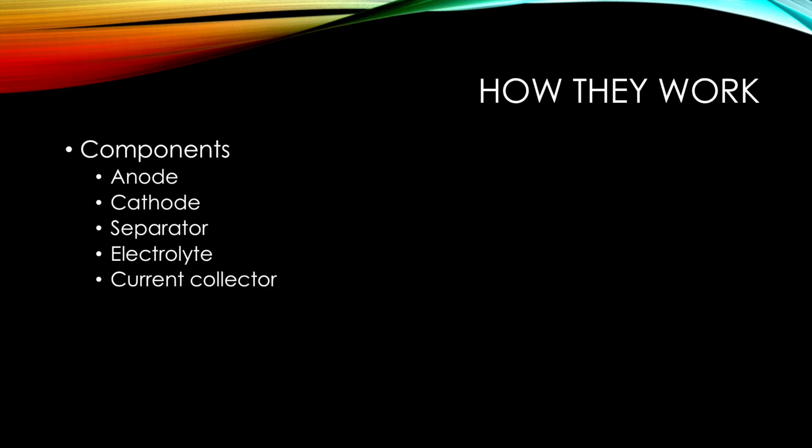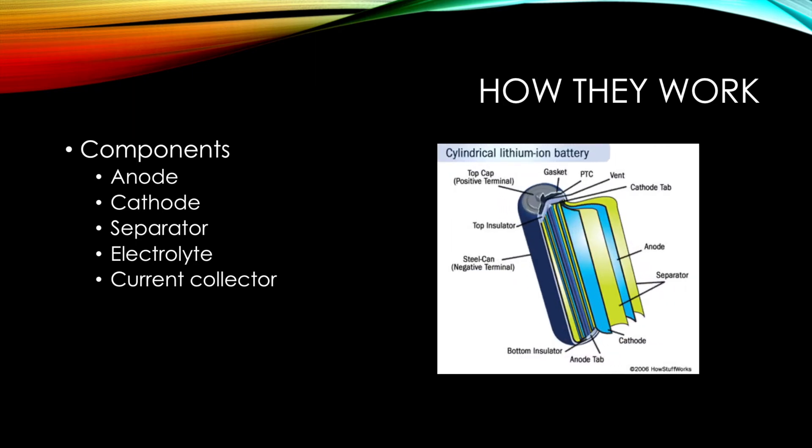How they work. There are five main components, which include the anode, the cathode, the separator, the electrolyte, and the current collector.